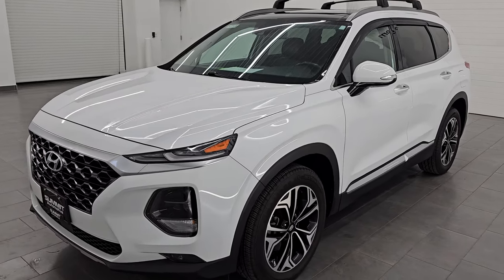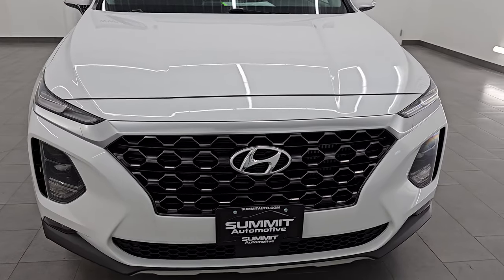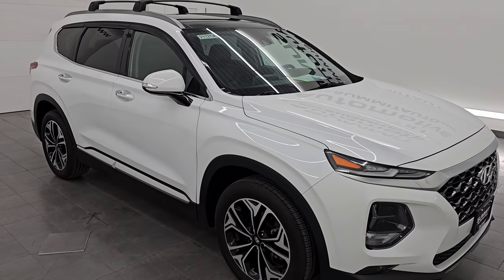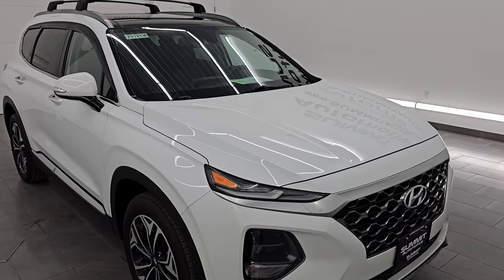This 2020 Hyundai Santa Fe has the 2.0L turbocharged 4-cylinder engine, puts out 235 horsepower, 260 ft-lbs of torque. It has been fully safetied and inspected by our service shop, has a fresh oil and filter change. All the fluids have been checked and topped off, and it is 100% ready to go.